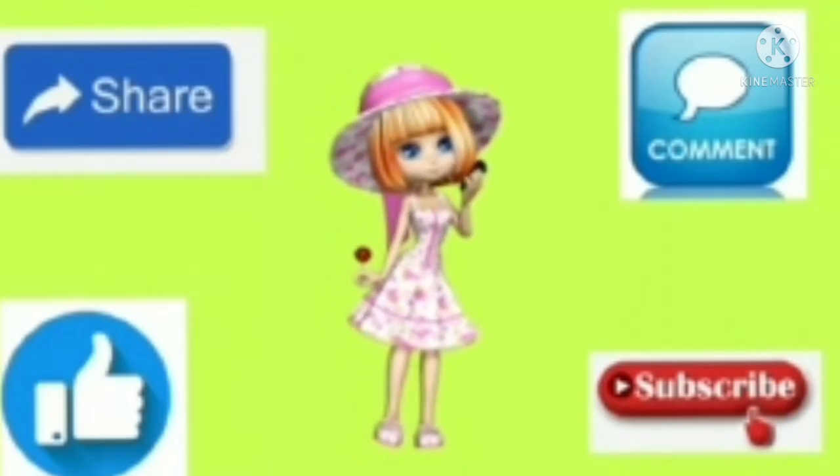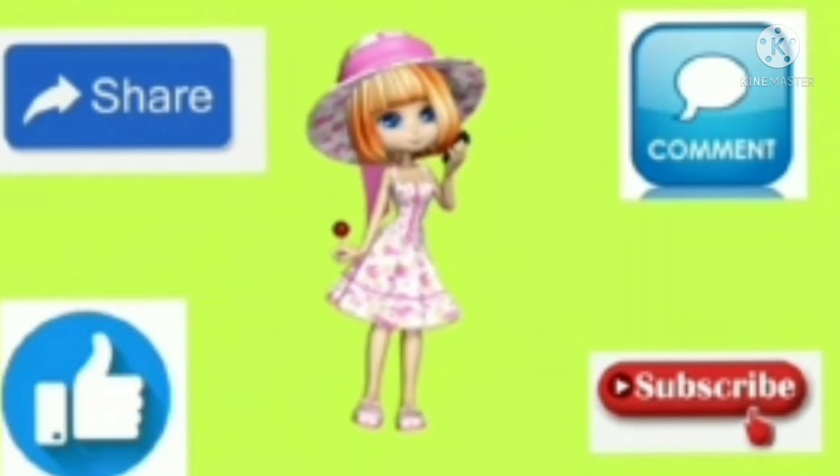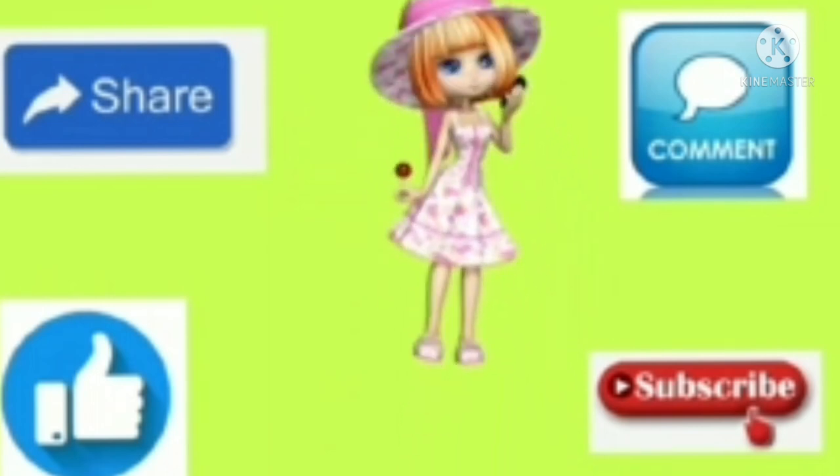If you like this video, like it, share it, comment it. Don't forget to subscribe. Bye kids, bye friends.